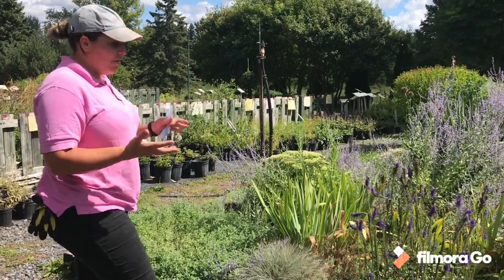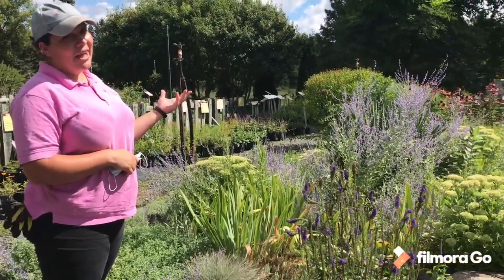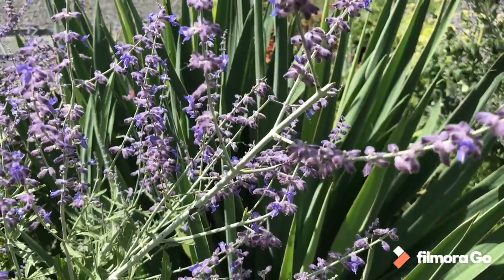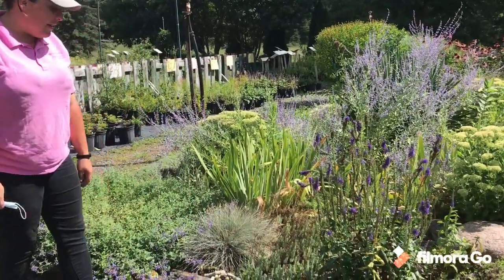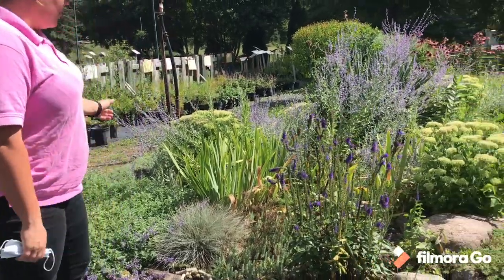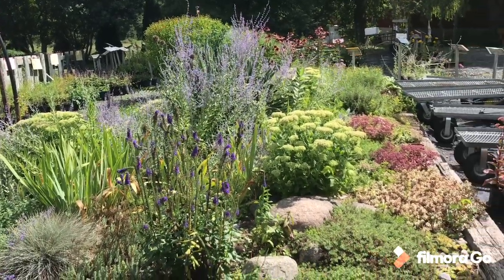We've got a lot of different specimens in this garden. The Russian sage right now is looking absolutely stunning with those big purple stems. We've got some low grasses in here — again, lots of nice heat tolerant stuff. And we have a collection of different sedums all throughout: there's tall ones, there's short ones, green, pink, all different colors.